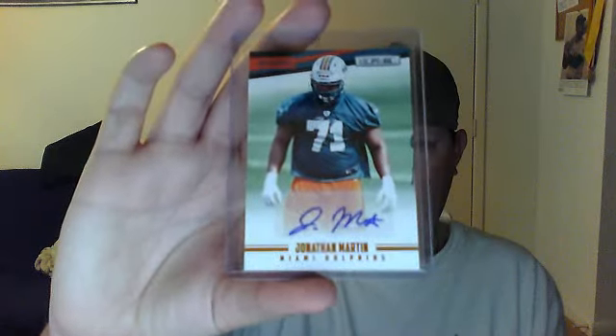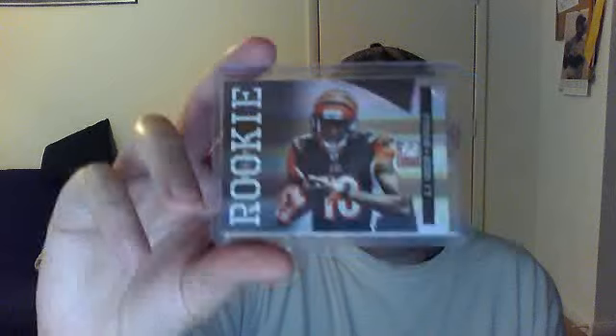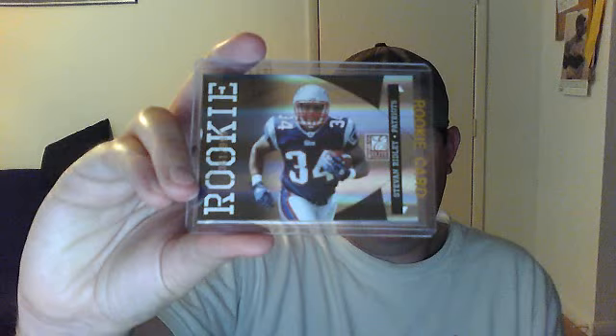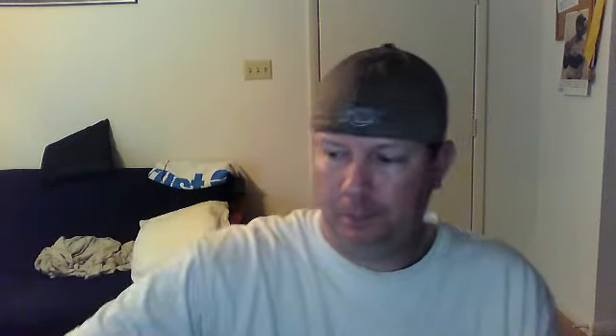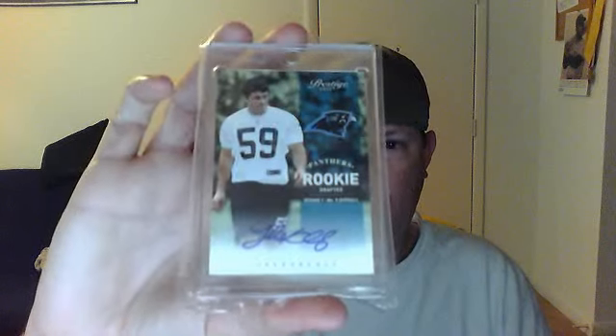Jonathan Martin. A couple of nice rookies here: Jake Locker Donruss Elite numbered 999, A.J. Green Donruss Elite numbered 999, Von Miller Donruss Elite rookie numbered 999, and Steven Ridley Donruss Elite rookie numbered 999 — and he's doing really well this year. And I also have an Andrew Luck Draft City Destinations and an Andrew Luck Topps Prime rookie. And a Nick Foles SPX Infinite Rookies numbered 299. And a Luke Kuechly Prestige Autograph numbered 2 of 799.